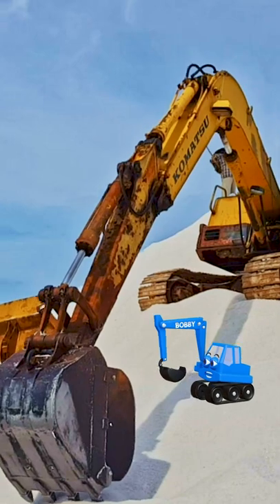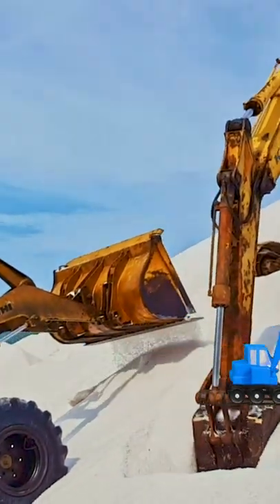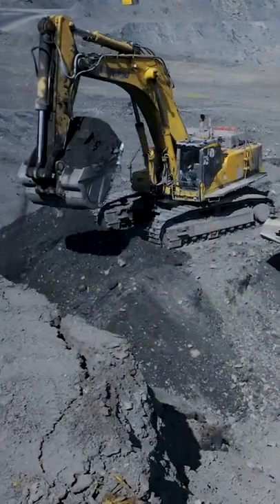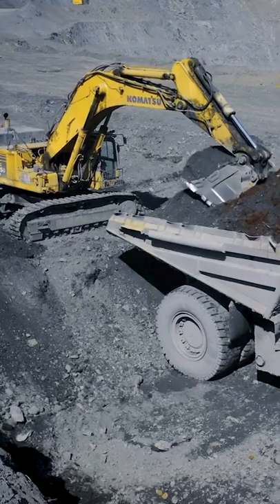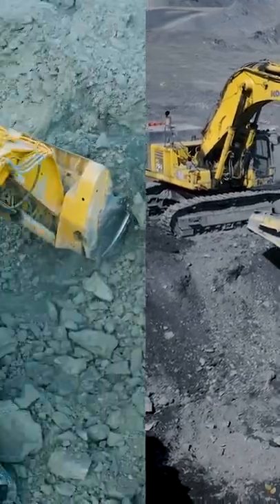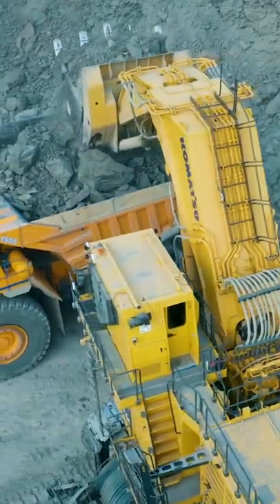Our favorite excavator, Bobby! This excavator has a big bucket. With this bucket, it can grab and scoop loads of dirt, sand, and even rocks out of the ground. Brilliant!